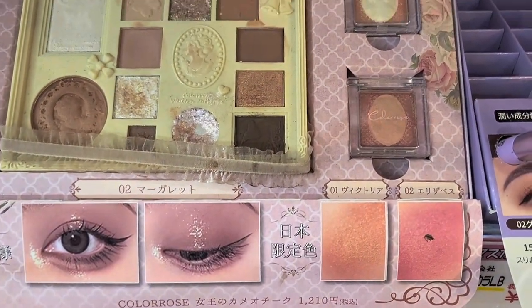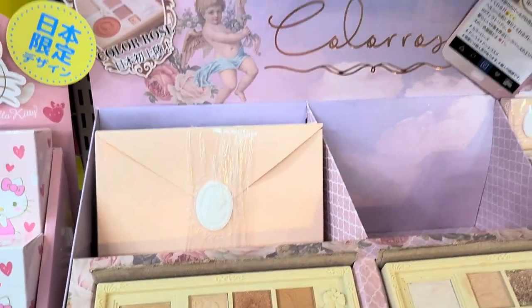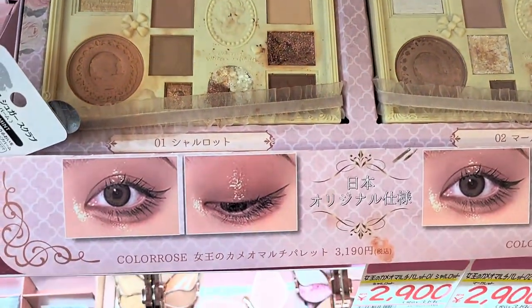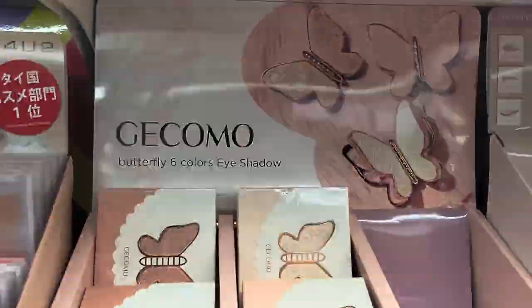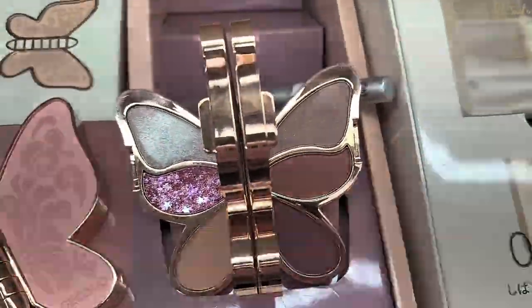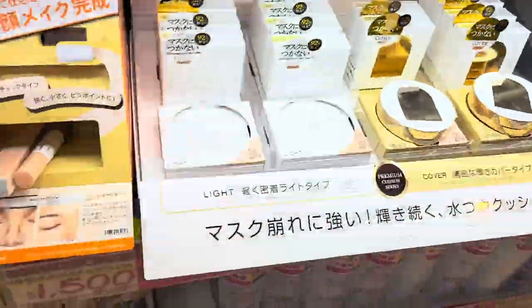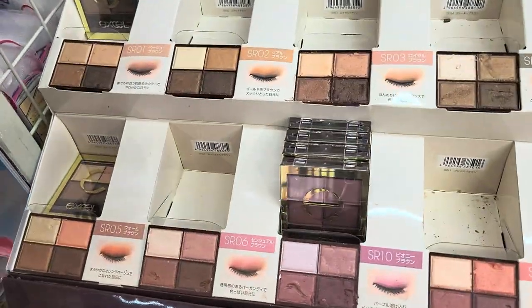Look how pretty this palette is — it's like an entire box of antique shades. This was in Megadon Quixote. I don't know why the lighting on this specific row of products was flashing, so I apologize for that, but these were too pretty to cut out. I loved those butterfly palettes, but as you could see there were actual chunks of almost confetti in them. This Excel brand was also very popular.